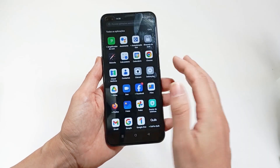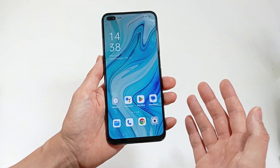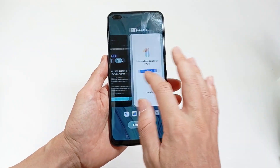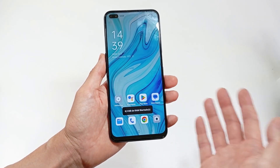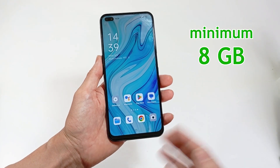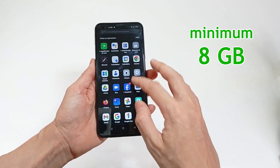The RAM memory is the memory that all applications will be running when you use your smartphone. If you normally have many apps open, you have to have a lot of memory, and you can choose from 4 gigabytes to 24 gigabytes. I recommend choosing at least 8 gigabytes, but if you play games on your smartphone, you may need more.